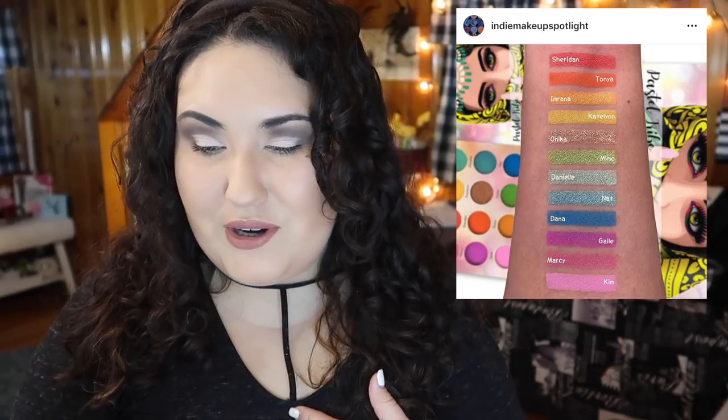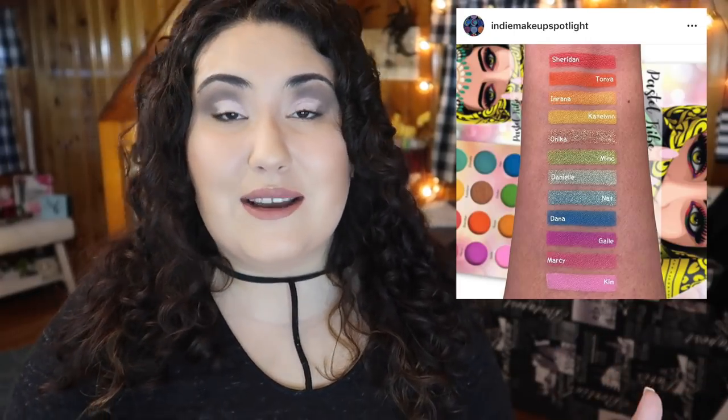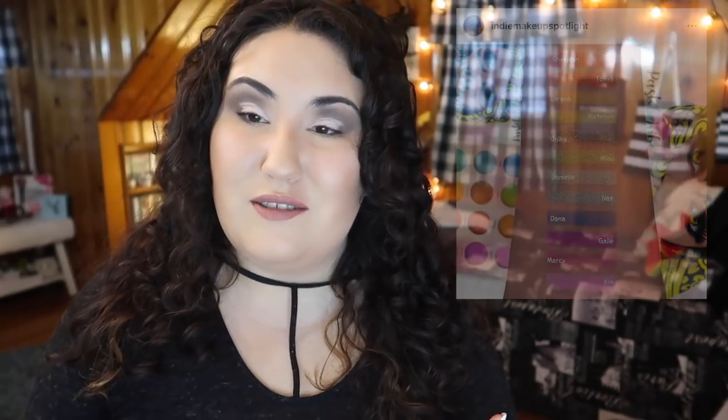There's a new pastel palette coming from Blush Tribe and the shades look really pretty, but I have hesitations about Blush Tribe that I go into detail about in my recent video '9 Brands I Want to Try in 2019' — I'll throw that up in the cards if you want to catch it.